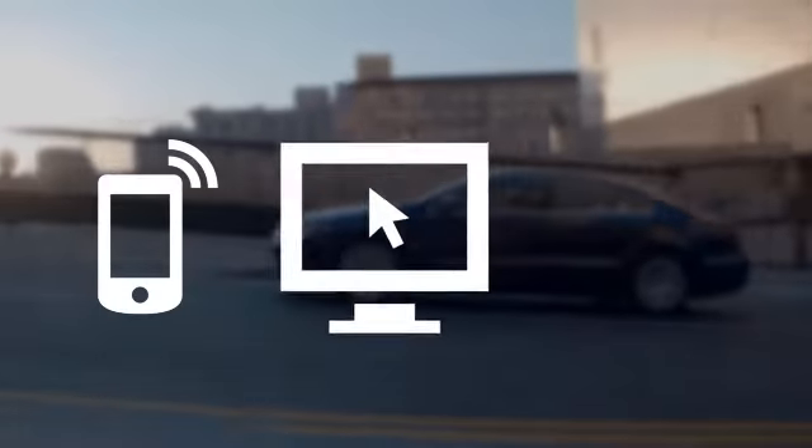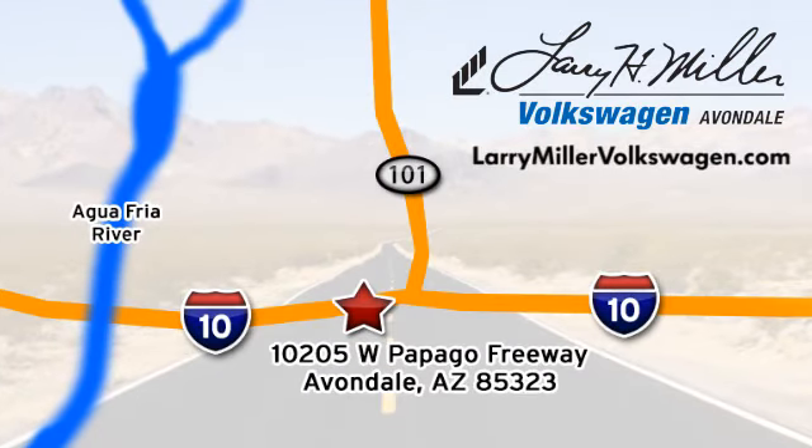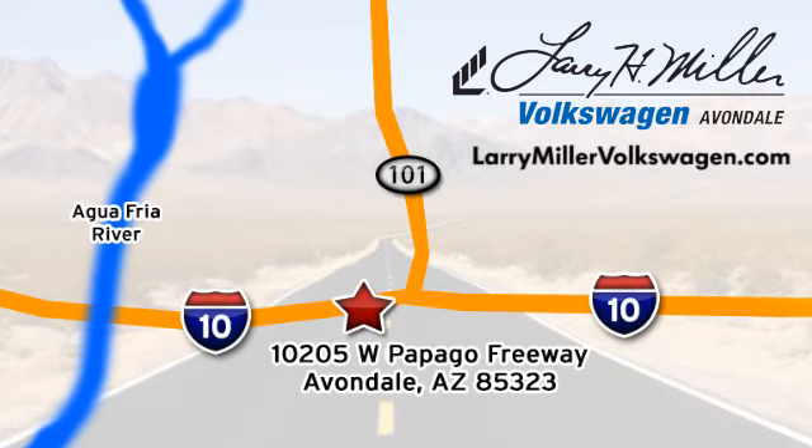Call, click or stop in today. We are conveniently located at 10205 West Papago Freeway in Avondale, or on the web at LarryMillerVolkswagen.com.